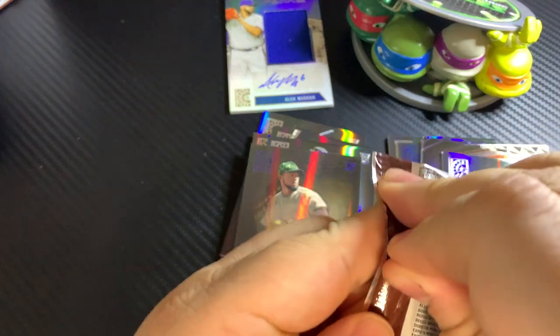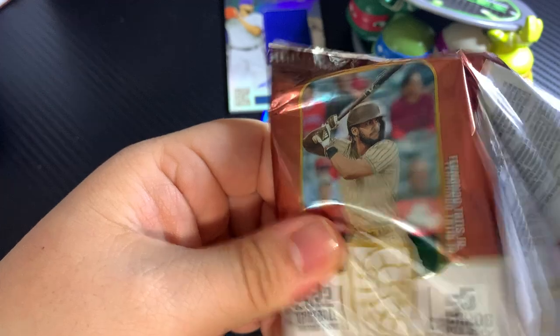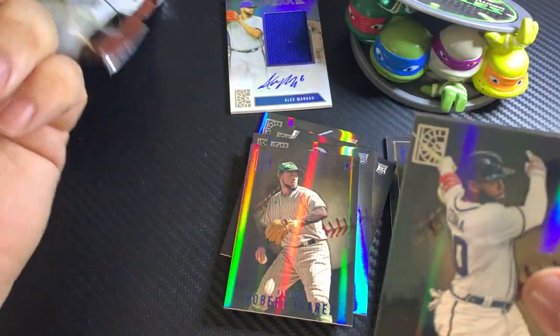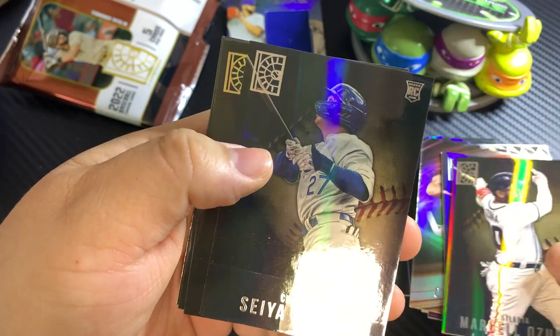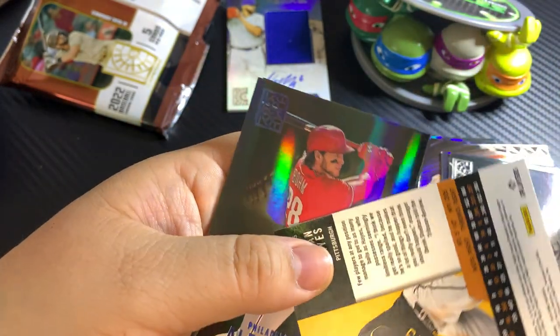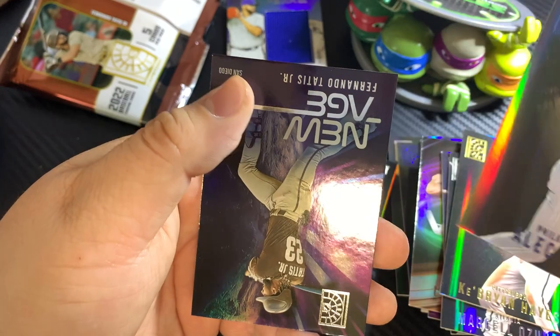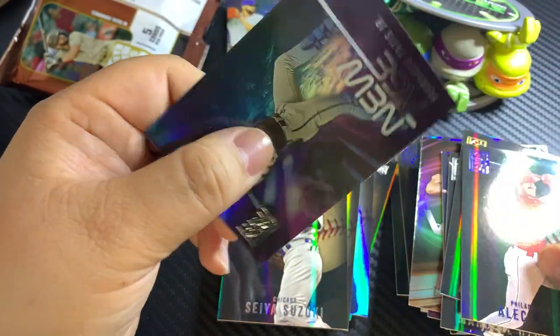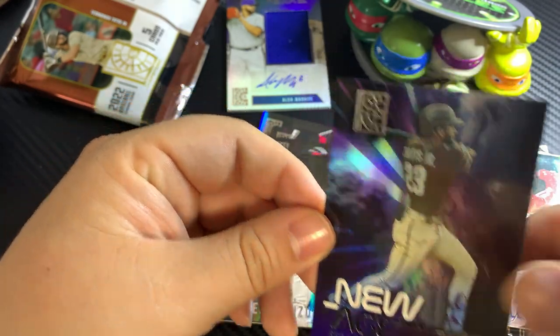I thought it was only going to be like a relic, but pretty cool. Marcel Ozuna. Brian Hayes. Alec Boehm. And Fernando Tatis with the New Age insert.